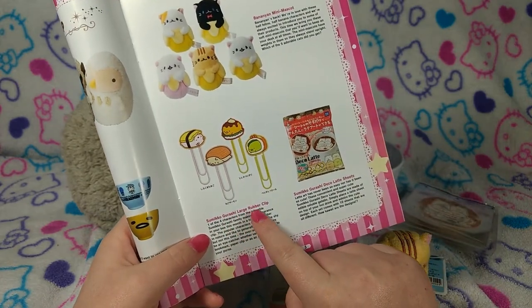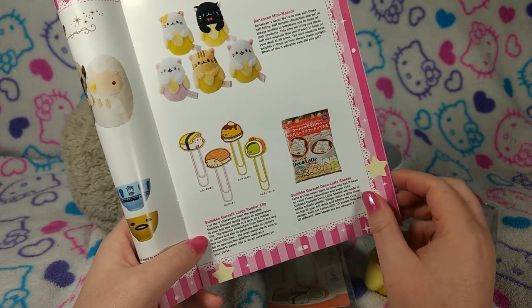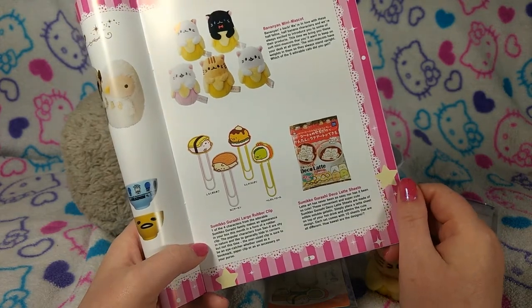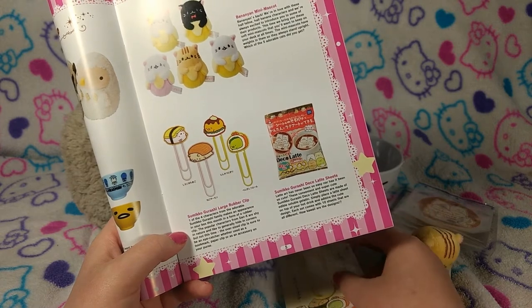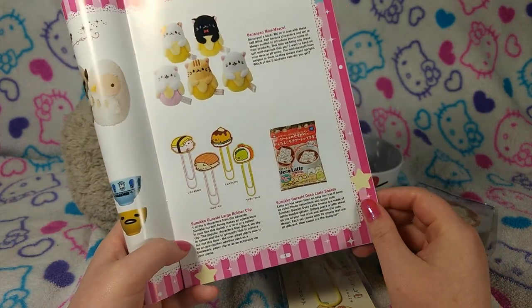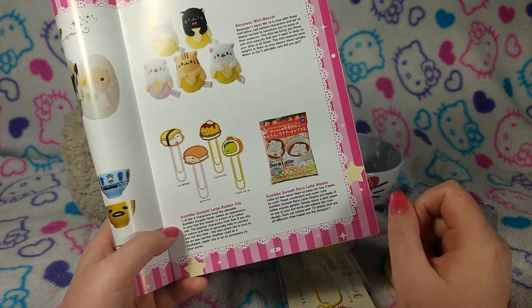The Sumiko Gurashi Large Rubber Clip. 'One of the four characters from the adorable Sumiko Gurashi family' — so that's what they're called — 'makes an appearance in your box this month in the form of a rubber clip. The popular characters from Sanrio are shy in nature and like to generally hide in corners, but not this time. The oversized clip is sure to be an eye-catcher, whether used as a bookmark, paperclip, or an accessory on your purse.' I didn't think of that one!